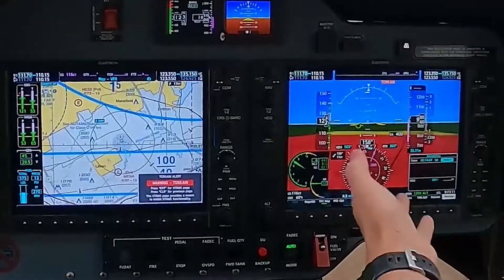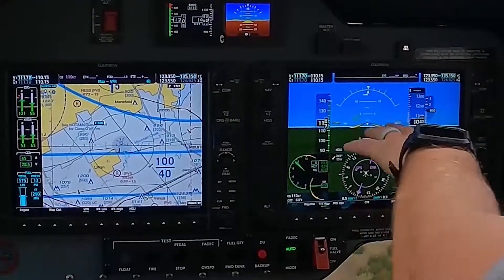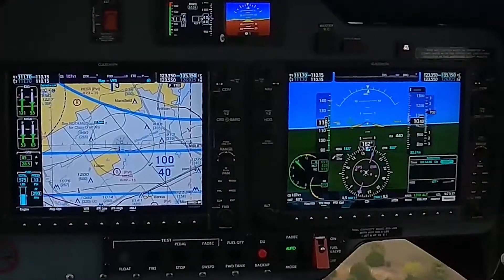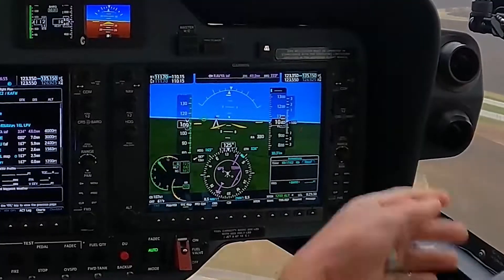It says 'terrain,' so that synthetic vision gives you terrain awareness. It's saying, hey, you're going to run into the ground right here if you keep going. You'll see the tower on the screen now.